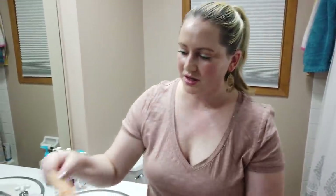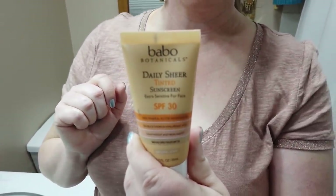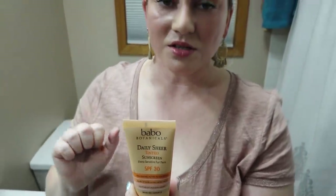The next one is the Babbo Montanicals Daily Sheer Tinted Sunscreen, which is very hydrating — great for dry skin. If the Josie Maran sunscreen is too hydrating for you, you might not like this one either because it's also very hydrating. But it's a very nice option — tinted but still looks natural and gives you a bit of a golden finish.